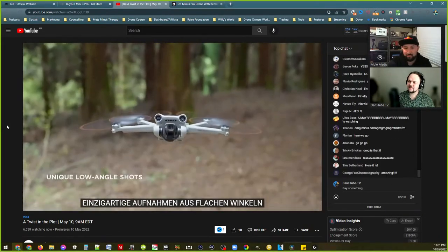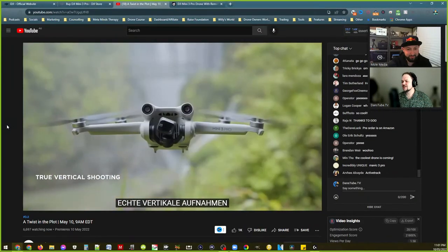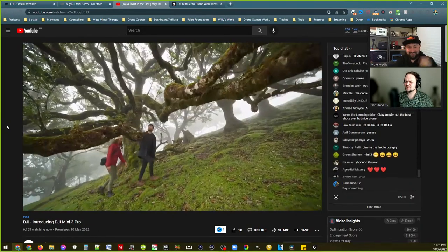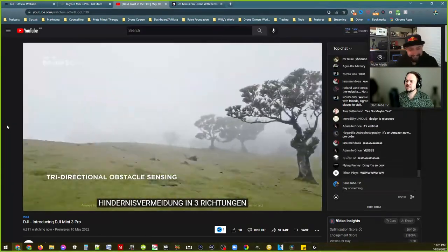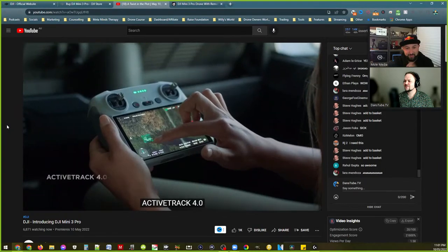It said 4K HDR — oh damn, that's cool if it's actually HDR video. Unique low-angle shots — that's awesome. That's what the Parrot Anafi kind of innovated — true vertical shooting, which I think is the official name they've gone for. It's exactly like the original Mavic — I love it, finally they brought that back. There's some crazy shots in there.